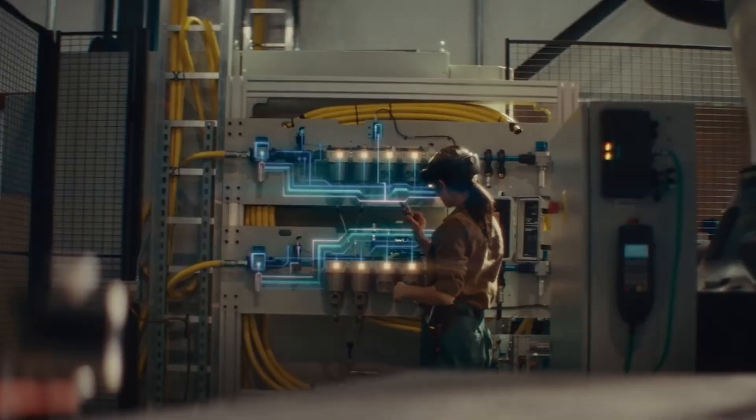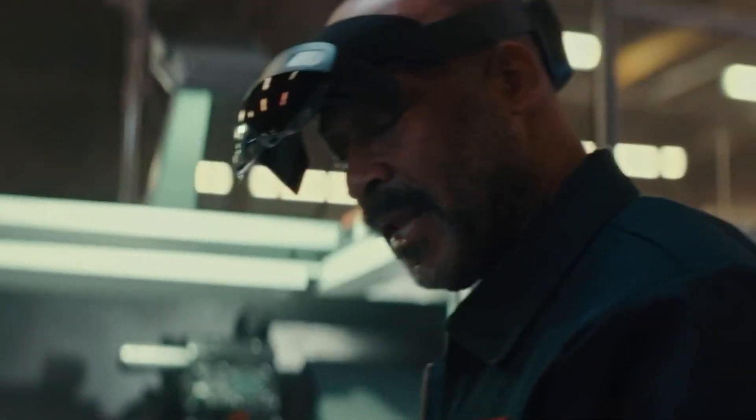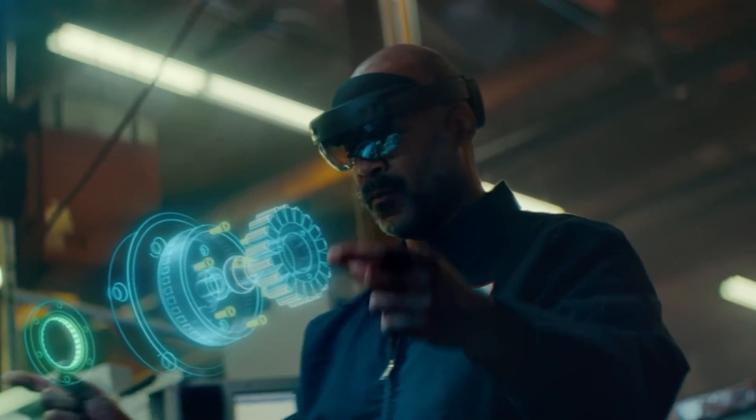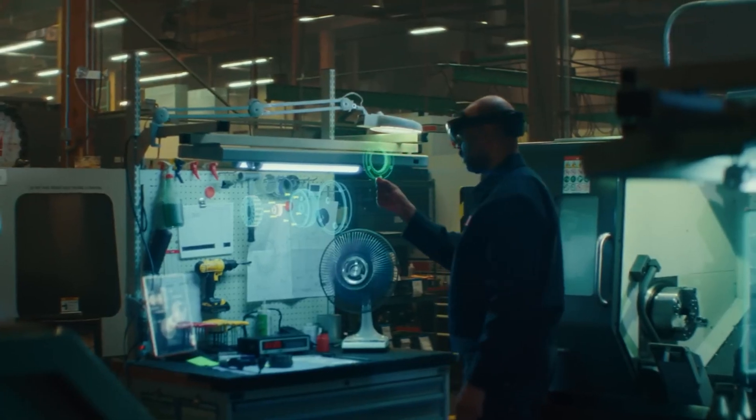It doesn't just stop at instructions — workers can report progress with simple voice commands and the system updates tasks and notes automatically. Best of all, the glasses fit comfortably over prescription eyewear, making them easy to use for everyone.